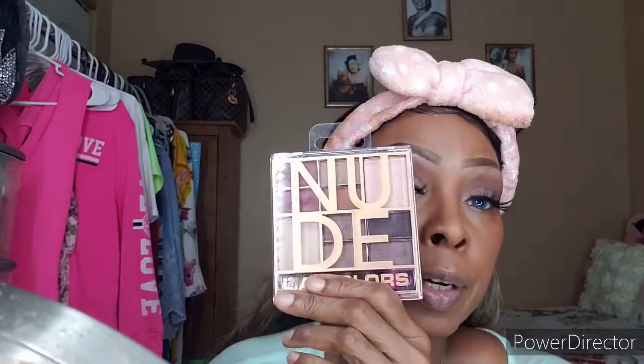I've put my eyeliner on, so I'm going to go ahead and put my lashes on. I have my lashes on now. I'm going to go ahead and finish my face and then come back to show you the end result and show you how beautiful this Nude palette from LA Colors is. I'm very impressed with these colors and how they blend. I will be back.